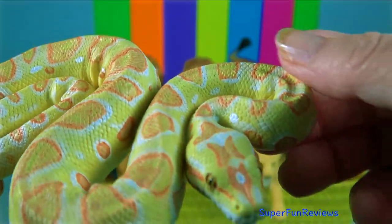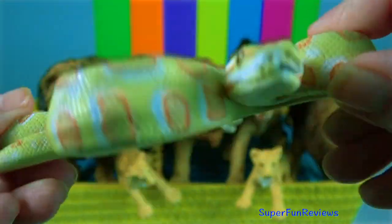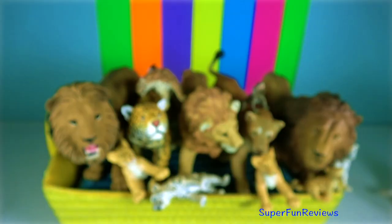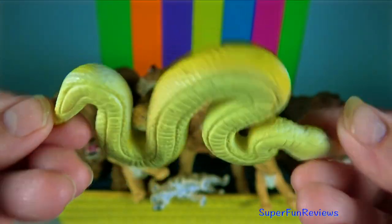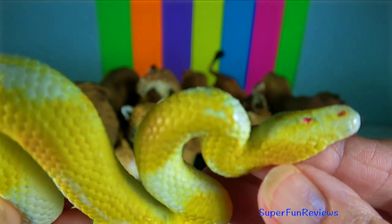Albino Burmese Python. They don't have fangs. Instead, they have rear-pointing teeth and are non-venomous, being a constrictor. Albino Ball Python. These beautiful snakes are medium-sized, growing up to 2 metres in length. They are also constrictors.